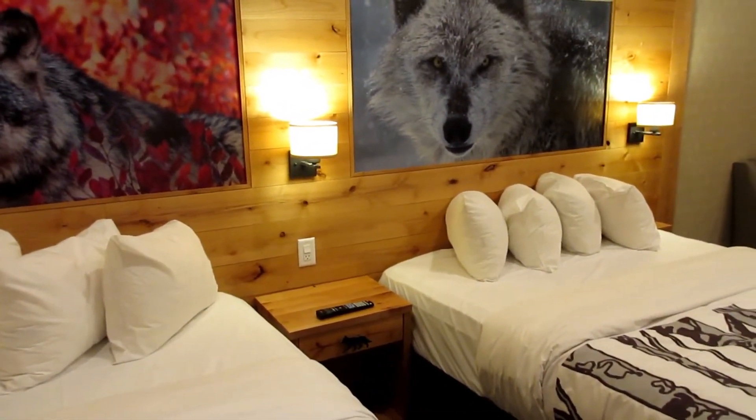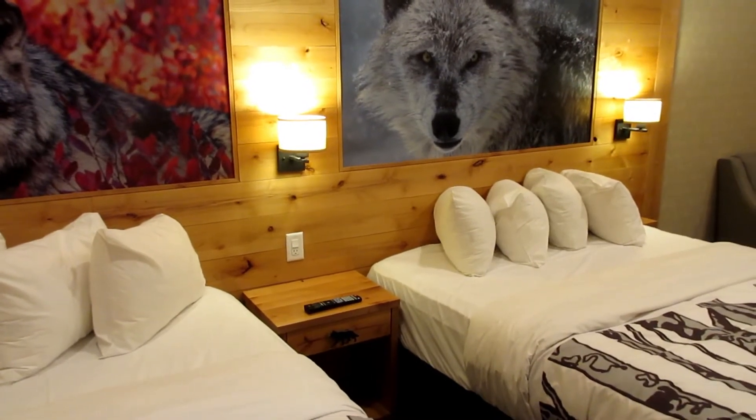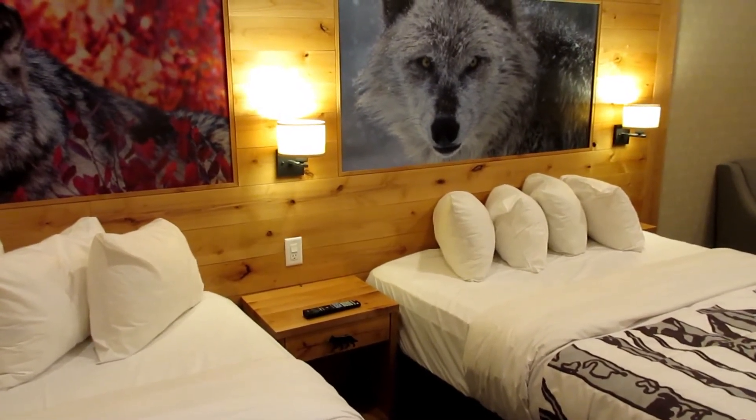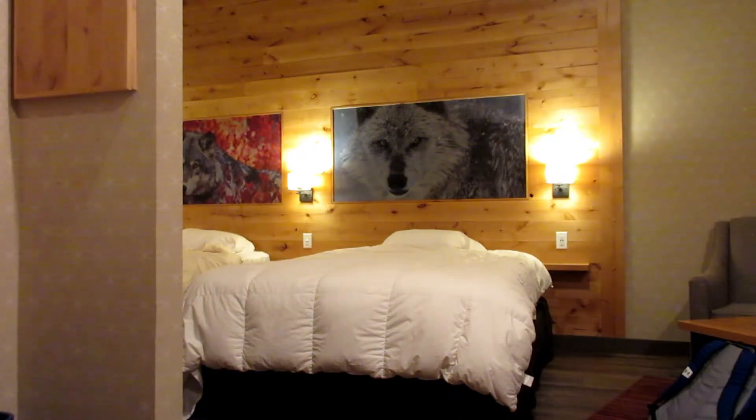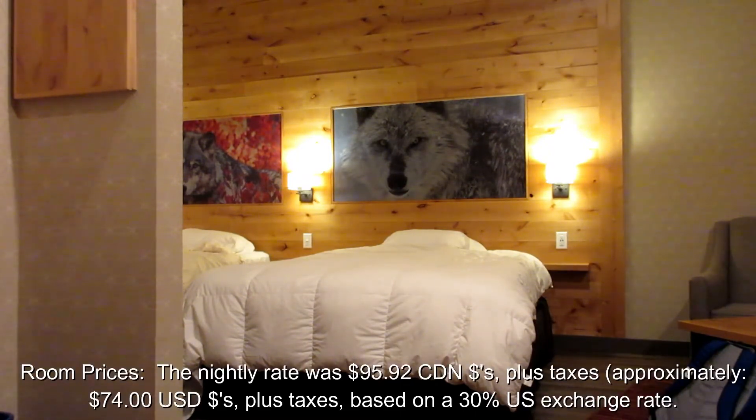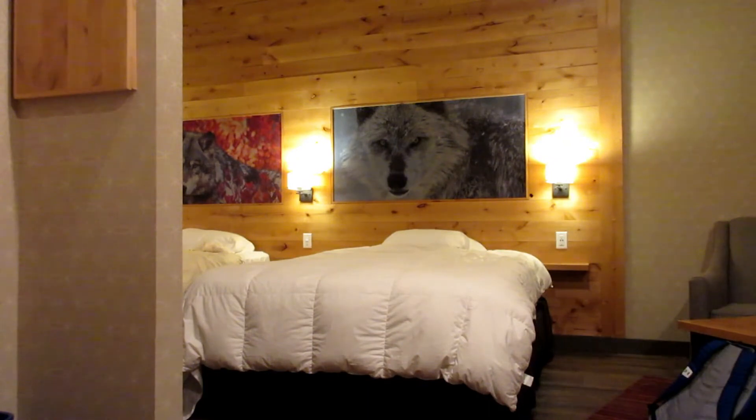Alright, that concludes my room review of the Banff Rocky Mountain Resort. Here are my final thoughts of my stay. Trivago gives the hotel an overall score of 7.7, rooms 6.9, and cleanliness 7.7. I'm not sure why the hotel rooms get such a low score, but I would rate the rooms as an 8 and cleanliness an 8 as well.